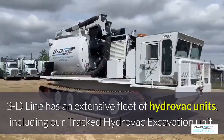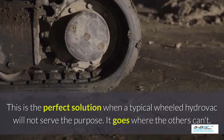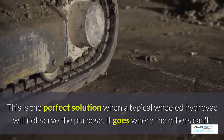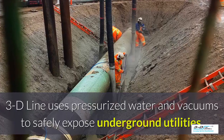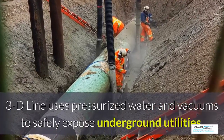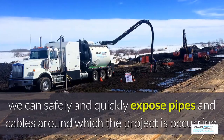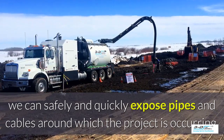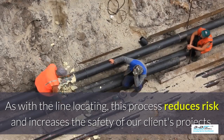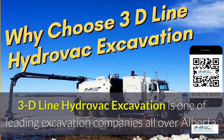3D Line has an extensive fleet of Hydrovac units including tracked Hydrovac excavation units. 3D Line uses pressurized water and vacuums to safely expose underground utilities. After line locating has been performed, we can safely and quickly expose pipes and cables around where the project is occurring. This process reduces risk and increases the safety of our clients' projects.